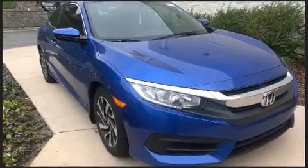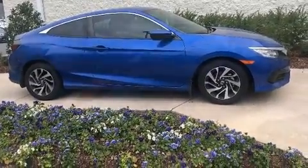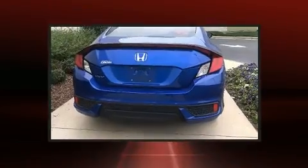Honda ensures the safety and security of its passengers with equipment such as dual front impact airbags, front side impact airbags, traction control, brake assist, a panic alarm, and four-wheel disc brakes with ABS.